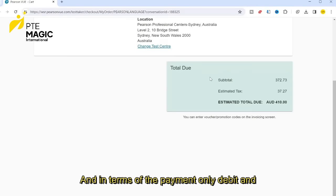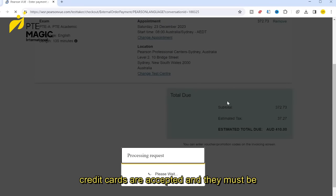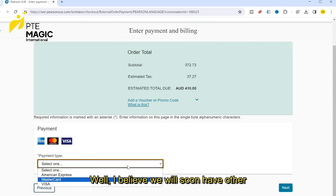In terms of payment, only debit and credit cards are accepted, and they must be either Amex, Mastercard, or Visa. I believe we will soon have other payment gateways, but once you make the payment, your booking will be confirmed.